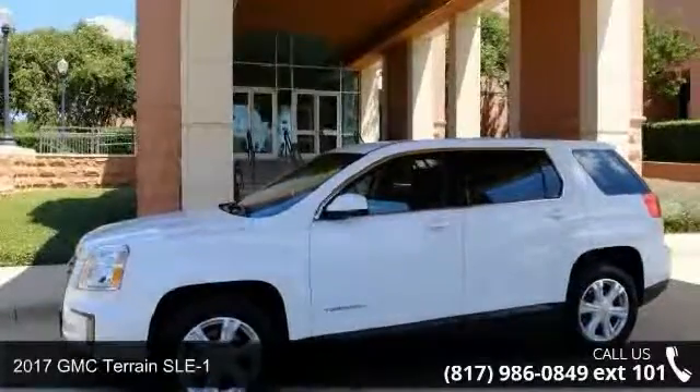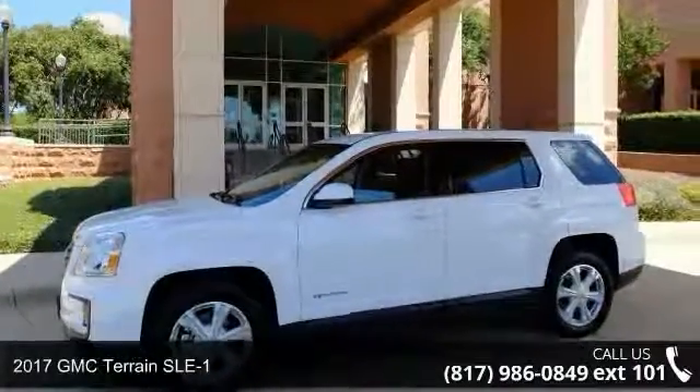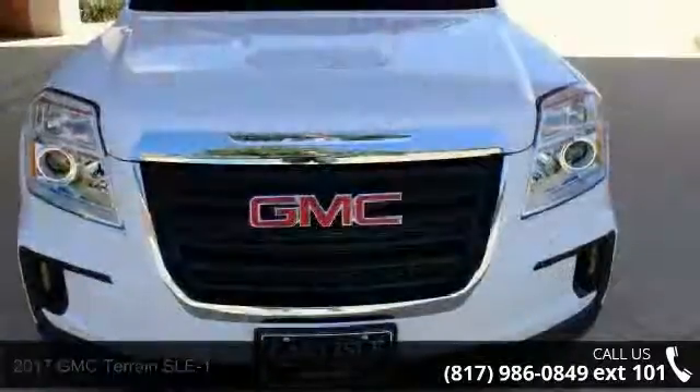Arrive in style with this 2017 GMC Terrain SLE1. This may be the set of wheels you've been looking for.